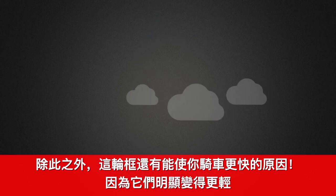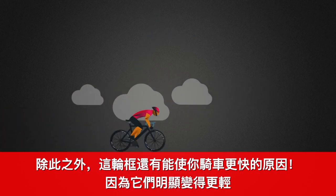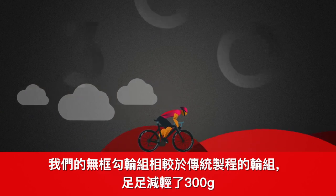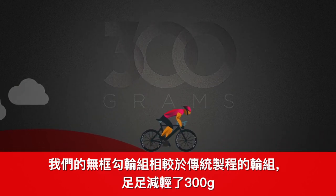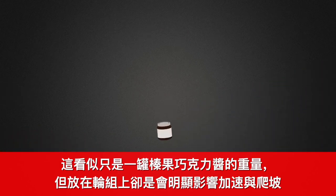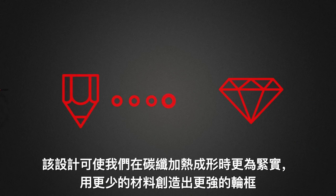These rims also make you faster because they're significantly lighter. Our hookless wheelset is 300 grams lighter than legacy wheelsets — about the weight of a jar of chocolate hazelnut spread you won't be lugging around. The design lets us compress the carbon even tighter to use less material and create an even stronger rim.